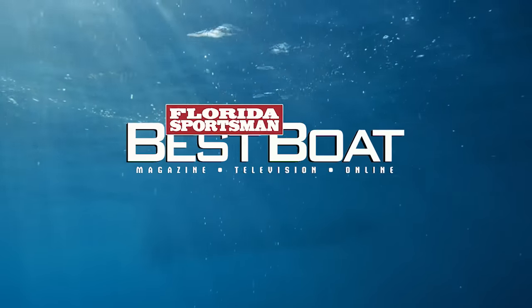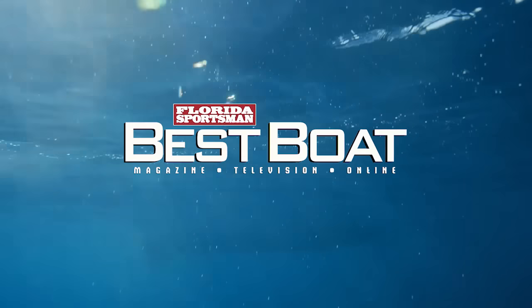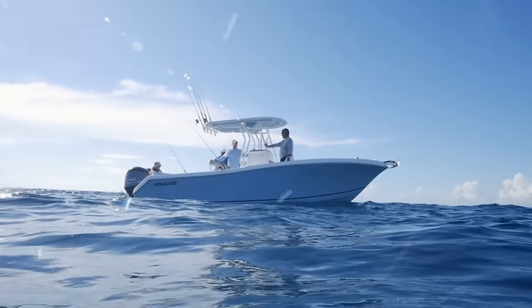When we come back, hosts Dave East and Rick Riles take a closer look at a boat perfect for the offshore angler and his family, the Release 238RX.